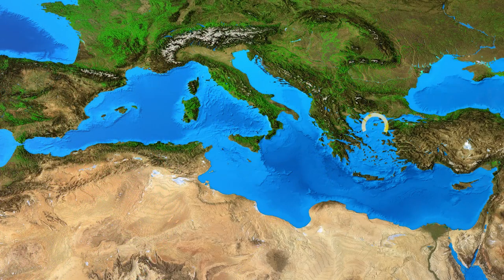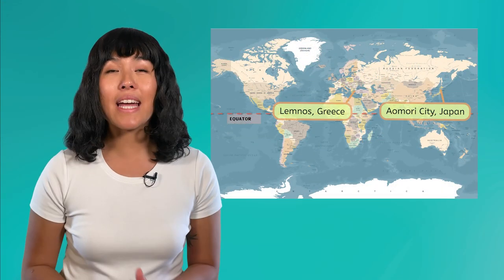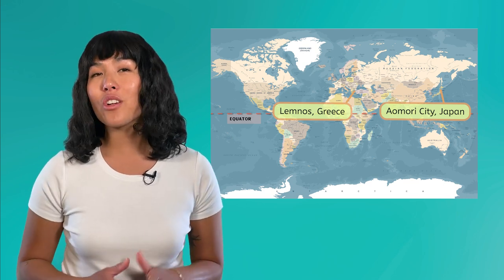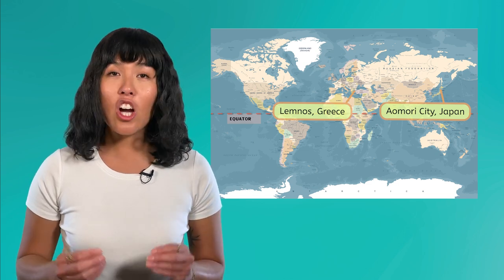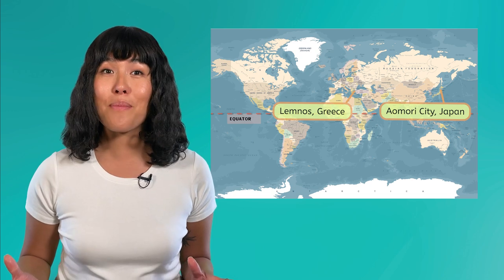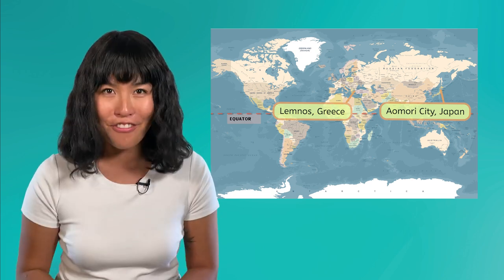On the other hand, Lemnos often receives prevailing northeasterly winds, which blow from continental Europe. Since they're coming from an area farther from the sea, they carry little humidity, which explains the dry climate. Even though Lemnos and Aomori City share some characteristics like their latitude and continentality, the combination of all these other factors results in them having significantly different climates.